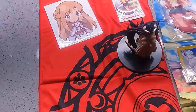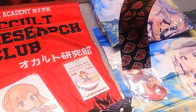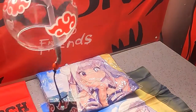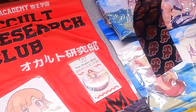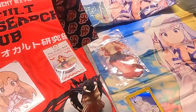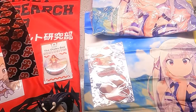All right, so that is July's Otaku box. I think my favorite thing out of the box would be the Konosuba wind chime — yeah, that would be my favorite, then the Sword Art Online sticker. If you guys are interested in getting an anime box like this, I'll leave the link in the description below so you guys can check them out. Hope you guys enjoyed!